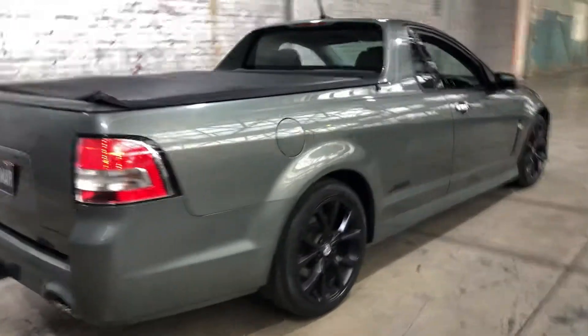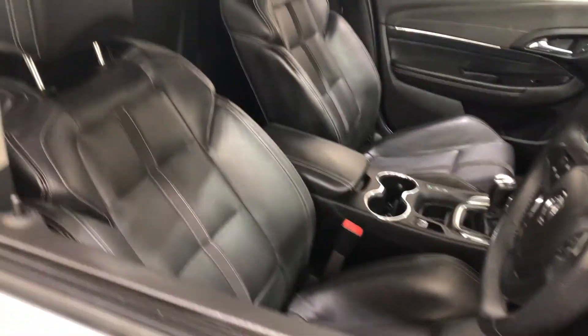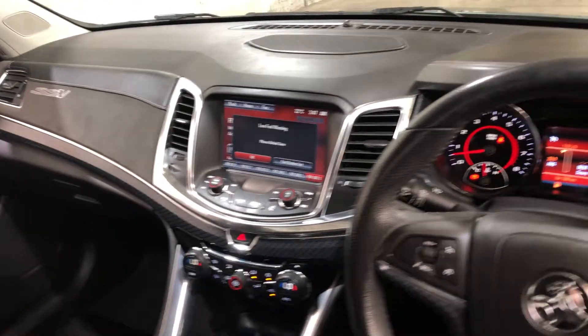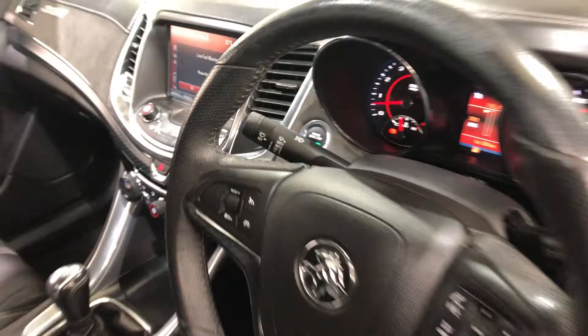As we head inside the car, this car does come with full leather interior with plenty of space for you and your passenger. It is a 6-speed manual transmission, has Bluetooth connectivity, sat nav and reverse camera. It is also a push-button start, comes with two sets of keys and a full set of books.